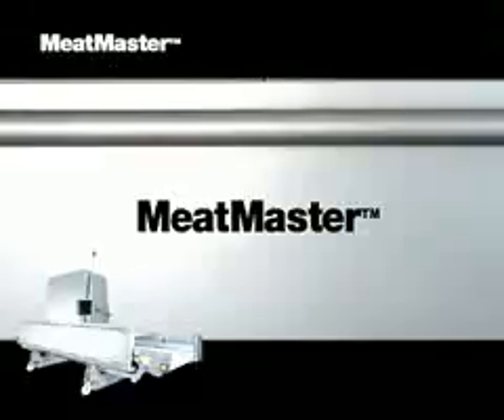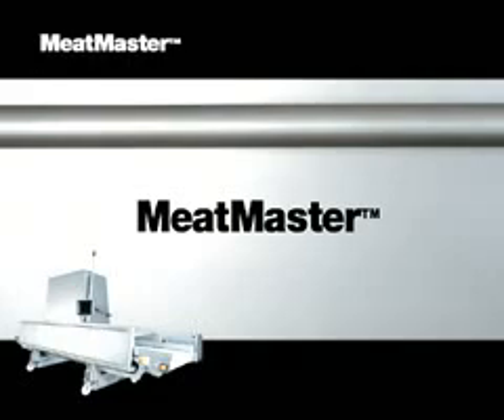To meet industry demands for an efficient solution to measure fat content in a fast, accurate and reliable way, FOSS is now introducing MeatMaster, the new intelligent inline solution.